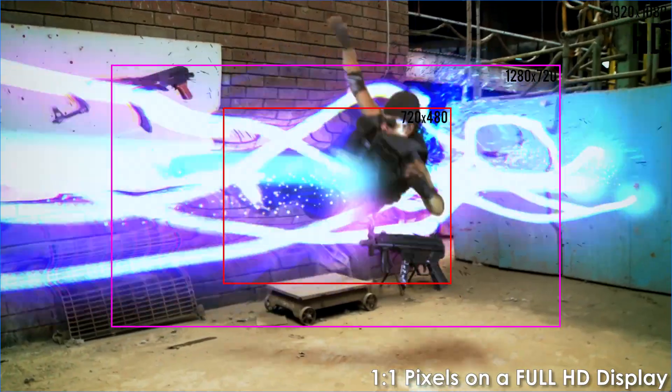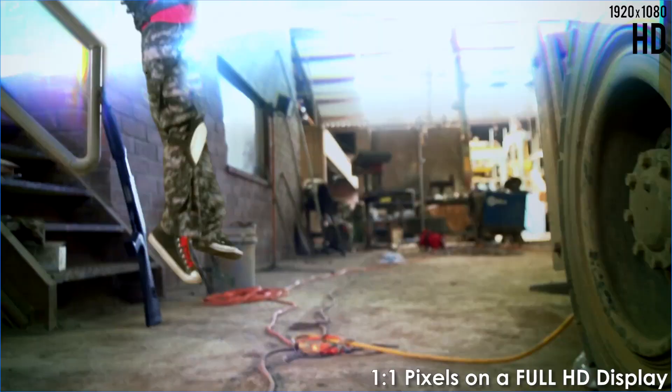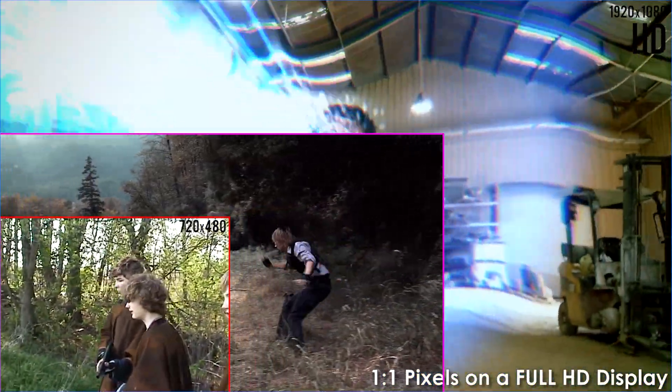1920 by 1080 — the native resolution of Blu-ray. It's actually 2 million pixels on the screen. HD was beautiful. It seemed like TVs were as sharp as our own eyes. But of course technology marched forward.